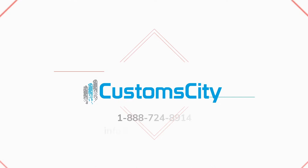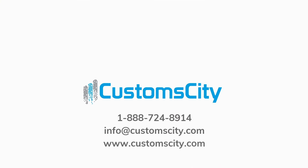Grow your e-commerce business with Custom City, the leading customs compliance solution for e-commerce shipments.